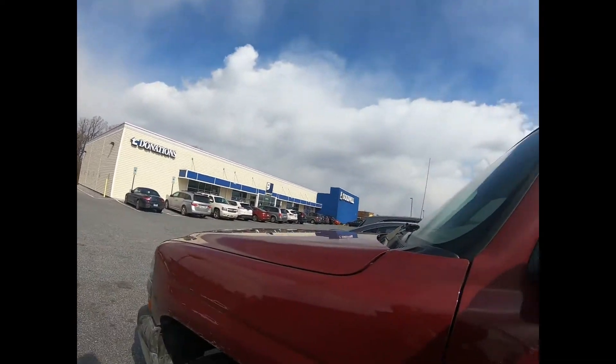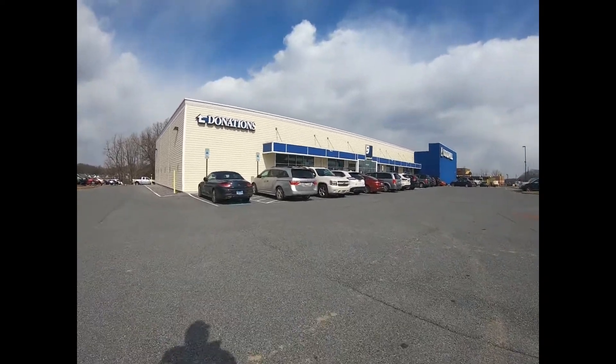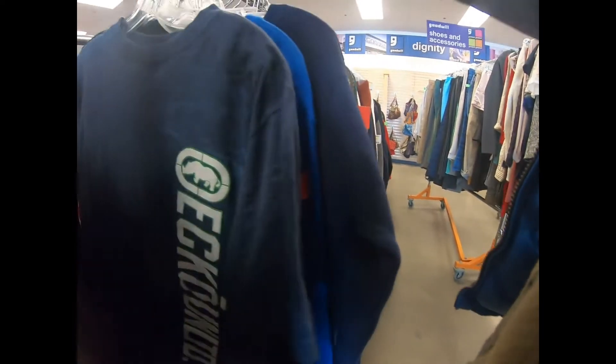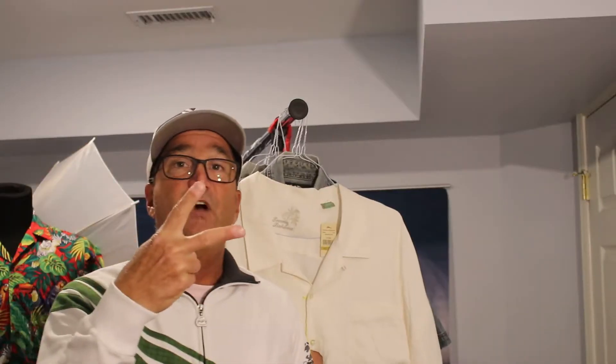There's the Goodwill and it's crowded — there's not one parking space open. So I'm going in. Hey, it's Tom, the two-state reseller. I visited the Goodwill and the Salvation Army over the last two days, picked up eight items, and spent just over $30 on all eight items.